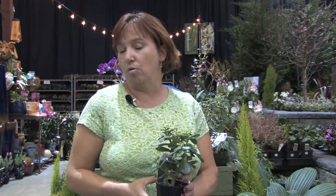Tillandsias are also a type of plant, similar to orchids, that you can grow that need very little water. So there are lots of plants that you can grow and maintain in your house with very little water.